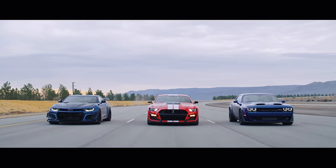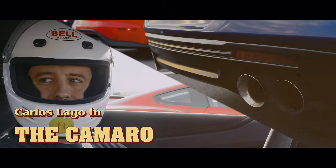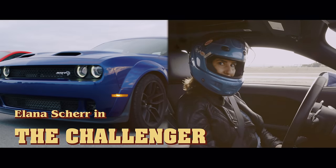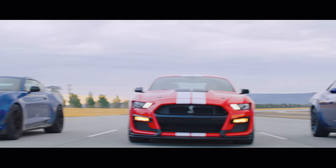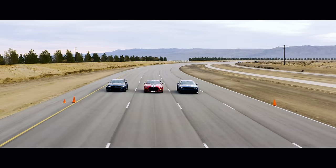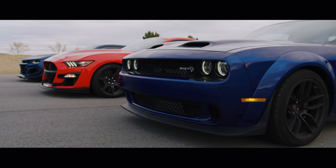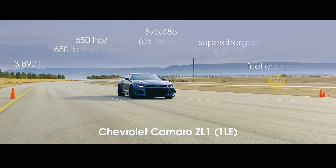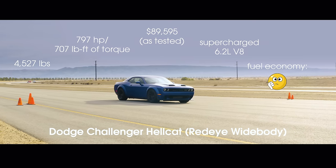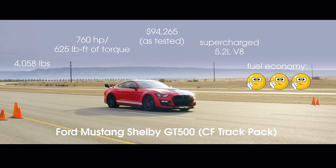In an Edmunds exclusive, we've got the Chevy Camaro ZL1, Dodge Challenger Hellcat, and Ford Mustang Shelby GT500. These cars have never been as powerful or as capable, and we have them outfitted in their highest performing configurations. The ZL1 has the 1LE track package, the Hellcat has the Redeye widebody, and the GT500 has the carbon fiber track package.